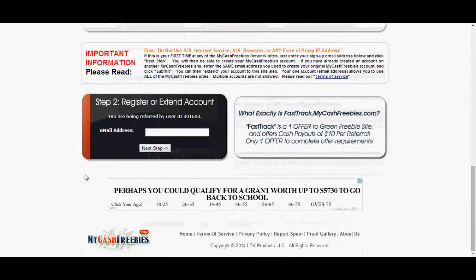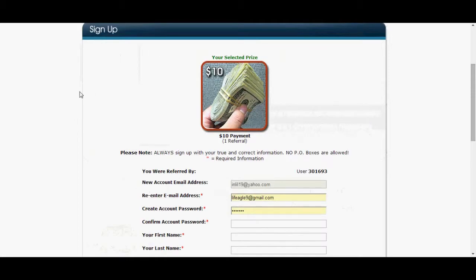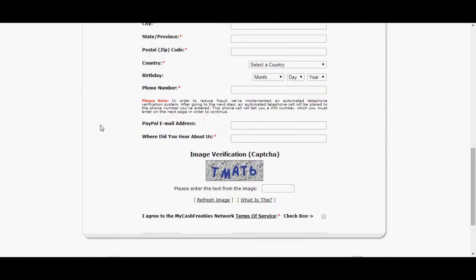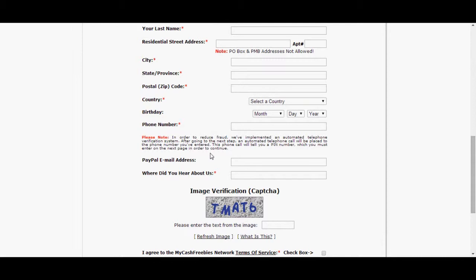The next thing you're going to do is scroll down here and put your email into this box right here. Put your email there and hit Next Step. Once you hit Next Step, it's going to take you here. Once you get here, you're going to basically fill out this form, fill out your information, and when you get to the bottom here,